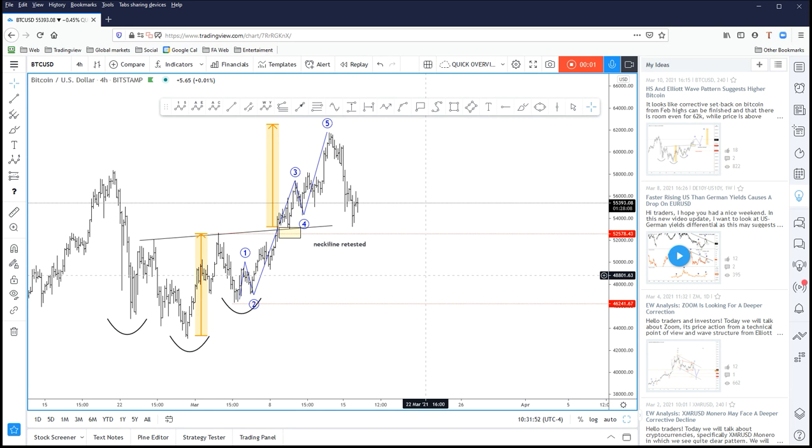Hello traders, hello everyone, my name is Grego Horov and welcome to a new update here on Trading Queue where I will cover an update for Bitcoin and Monero.